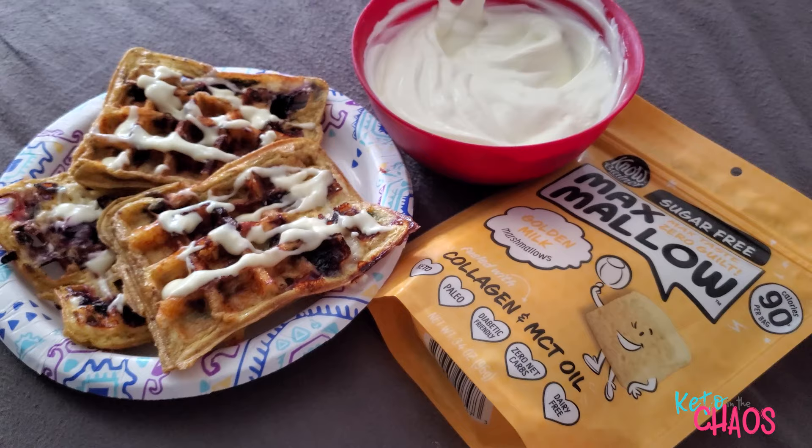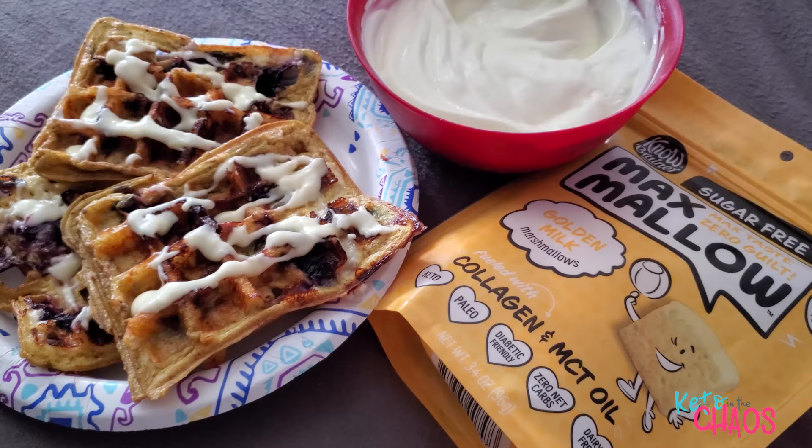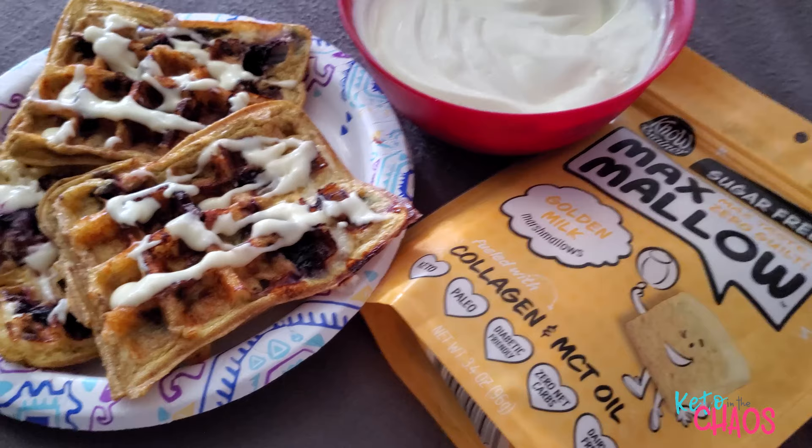Welcome to the final week of my keto cut! I won't be totally gorging on calories after this week, but I will be changing things up a little bit. I am having a hard time with the deficit at this moment, so I'm trying to make it more fun in order to help myself cope with this last week of challenging foods.